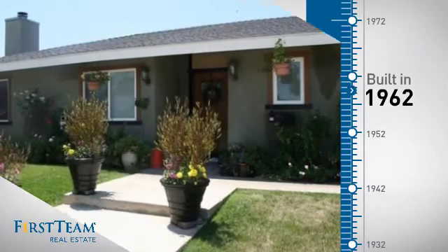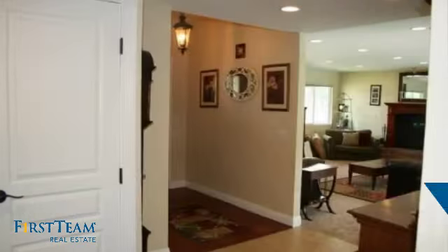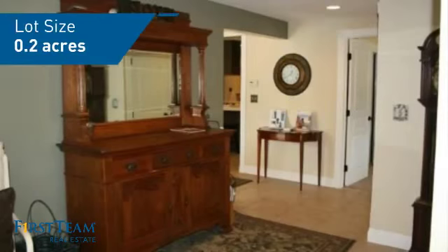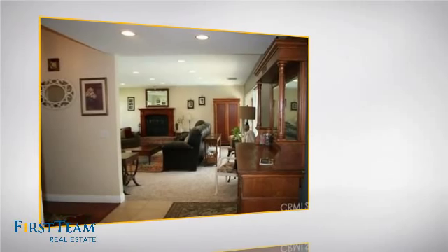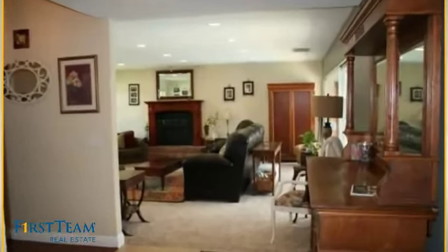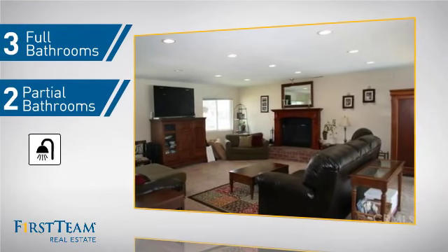This property was built in the early 60s and features over 3,900 square feet of space, giving you a spacious layout to play host or kick back and relax after a long day. Inside you'll find five bedrooms so everyone has a private space to come home to, as well as three full bathrooms and two partial bathrooms.